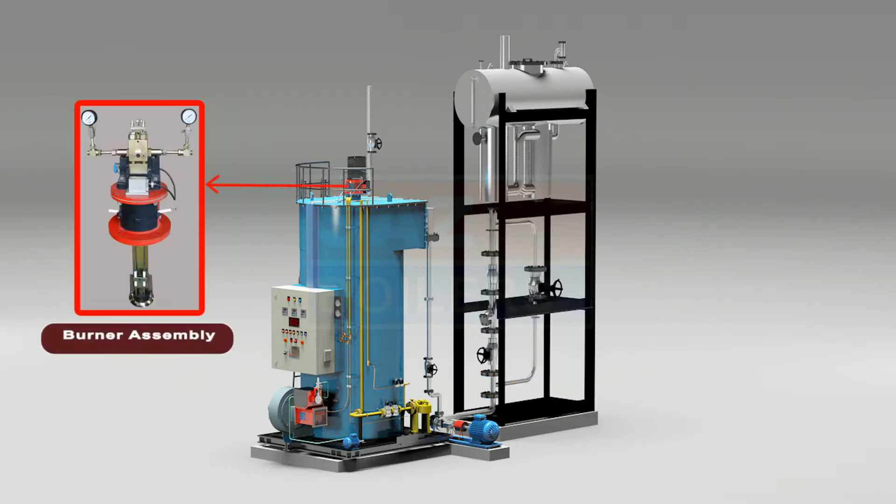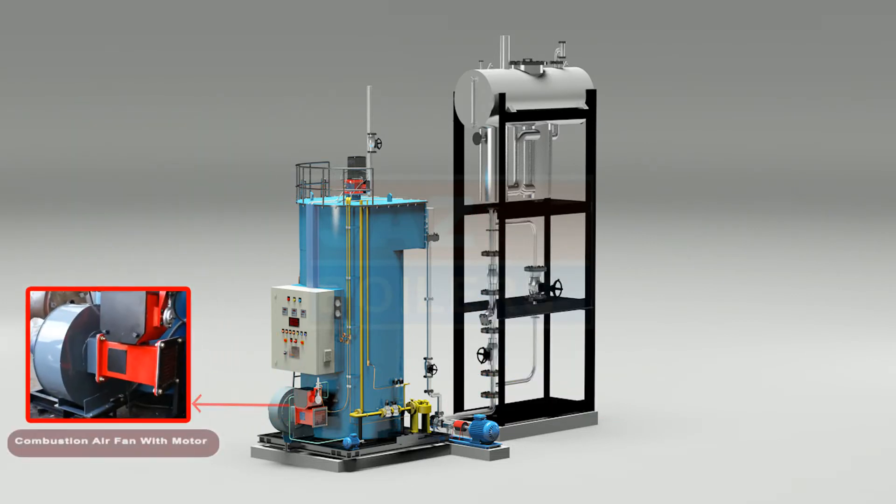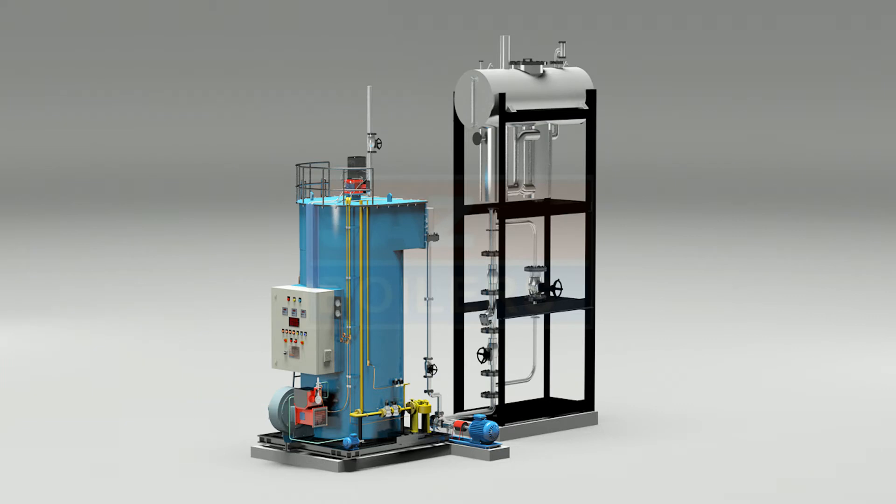The heater assembly also includes a burner assembly, combustion air fan with motor, pre-wired control panel box, the deaerator expansion tank assembly, and fuel pump.